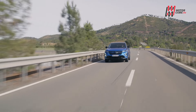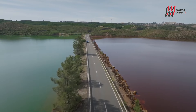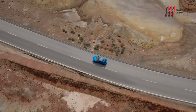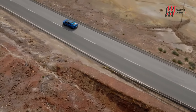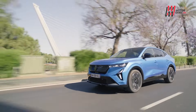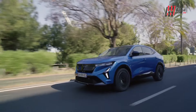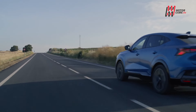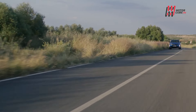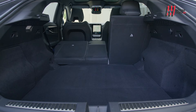Renault Rafale è realizzata sulla stessa piattaforma condivisa dalla Austral e dall'Espace. Lo stile ricalca l'ultimo trend della famiglia SUV Renault, con dimensioni importanti e linee muscolose impreziosite dalla carrozzeria coupé. Un bel passo avanti estetico rispetto all'altro SUV coupé Arcana. Per dimensioni si pone al confine tra segmento C e D, eppure con la carrozzeria da coupé mantiene un'ottima capacità di carico di 627 litri.